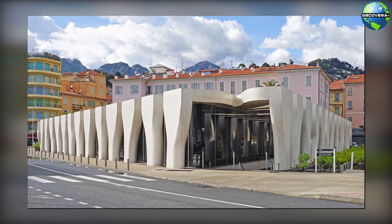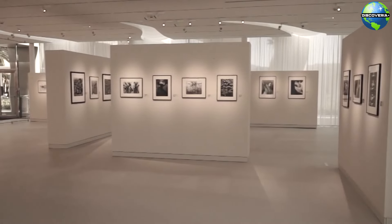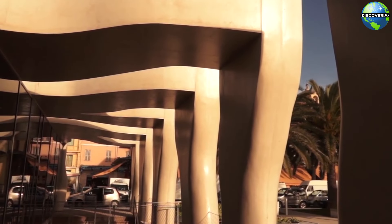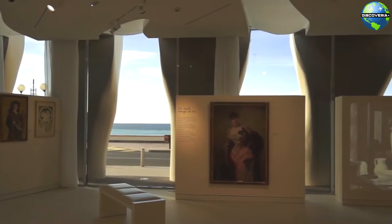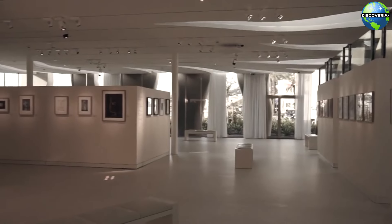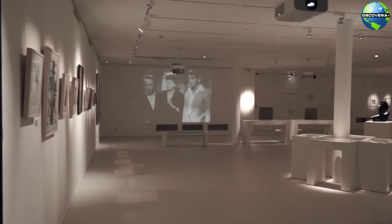Art enthusiasts will appreciate a visit to the Musée Jean Cocteau, dedicated to the works of the renowned French artist, writer, and filmmaker Jean Cocteau. The museum is housed in a striking modern building designed by architect Rudy Ricciotti and features a vast collection of Cocteau's drawings, paintings, ceramics, and films. The museum offers a fascinating insight into Cocteau's creative genius and his connection to the Côte d'Azur.